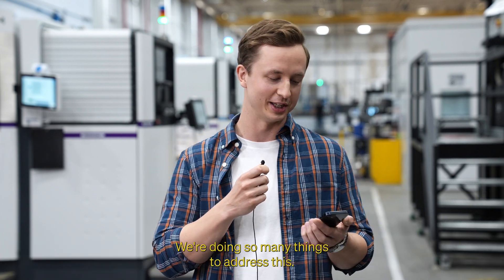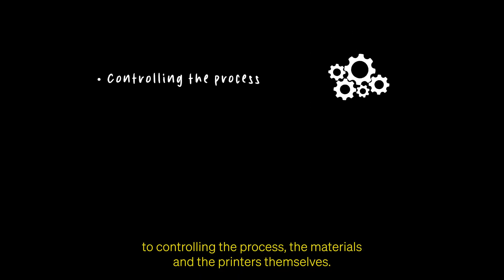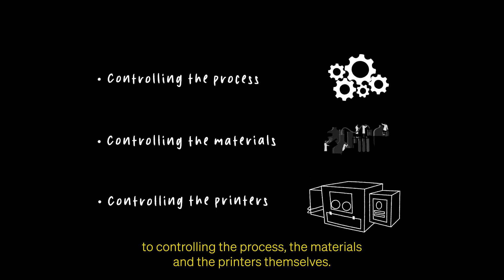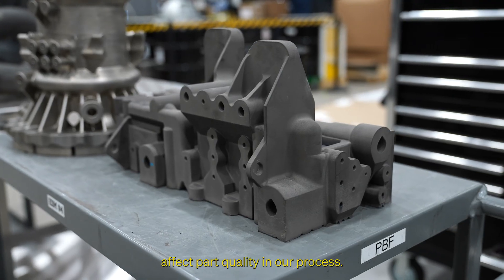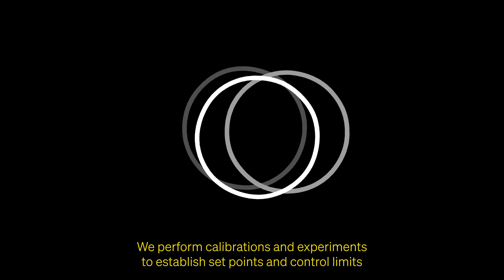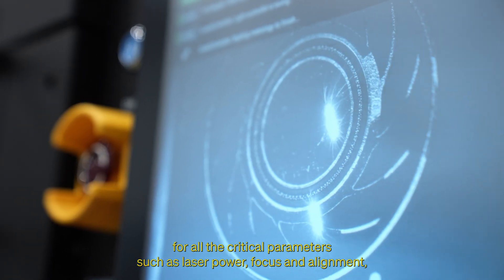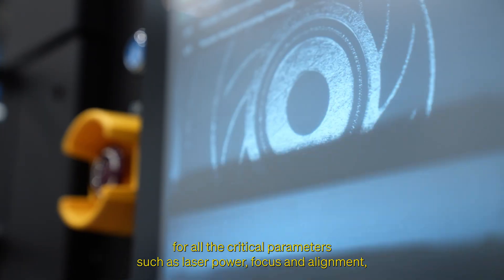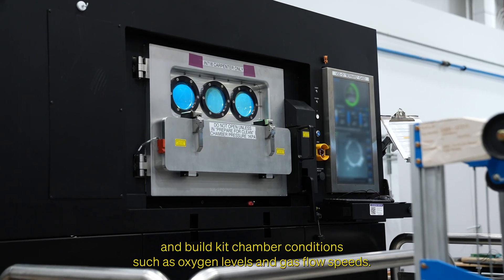We're doing so many things to address this. Part quality in laser powder bed fusion comes down to controlling the process, the materials, and the printers themselves. There are dozens of variables that directly and indirectly affect part quality in our process. We perform calibrations and experiments to establish set points and control limits for all the critical parameters such as laser power, focus, and alignment, and build chamber conditions such as oxygen levels and gas flow speeds.